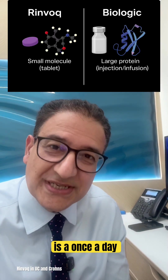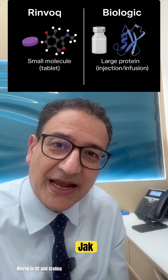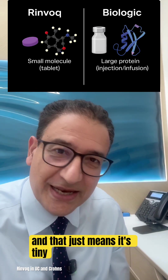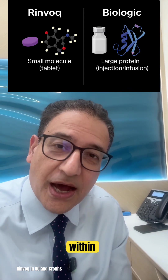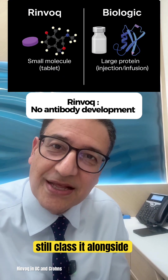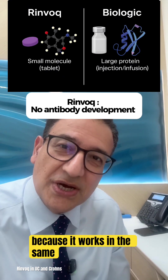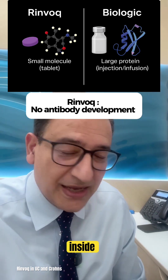RINVOC is a once-daily tablet — it's not an injection and technically it's not even a biologic. It's a small molecule JAK inhibitor, which means it's tiny enough to get inside your immune cells and block inflammation from within. Unlike biologics, which are big protein drugs that have to be injected, I still class it alongside biologics because it works in the same way, calming the signals that cause inflammation deep inside your gut.